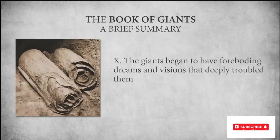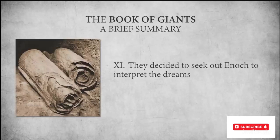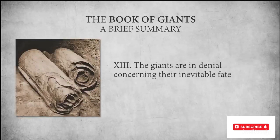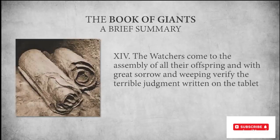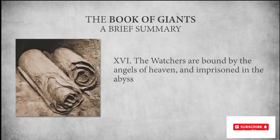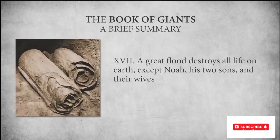Nearly all life on the planet became genetically corrupted and flesh-eating. The giants and monsters terrorized the Earth and devoured the human race. The giants began to have foreboding dreams and visions that deeply troubled them, and they decided to seek out Enoch to interpret the dreams. Enoch presented them with a copy of a tablet from God pronouncing terrible judgment upon the Watchers, their wives, and their children. The giants were in denial about their inevitable fate. The Watchers came to the assembly of their offspring and, with great sorrow and weeping, verified the terrible judgment. Enticed by an angel of heaven, the giants made war with one another and annihilated themselves. The Watchers were bound by the angels of heaven and imprisoned in the abyss, and a great flood destroyed all life on Earth except Noah, his two sons, and their wives.